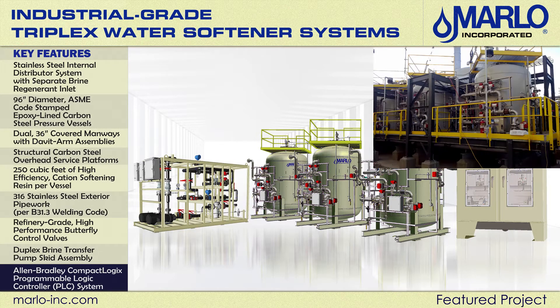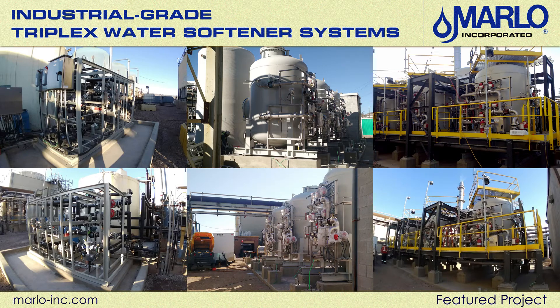All equipment for this project was designed for a severe duty outdoor environment.